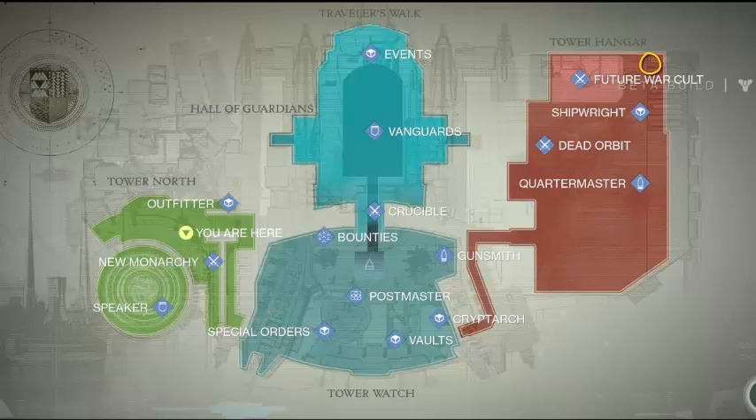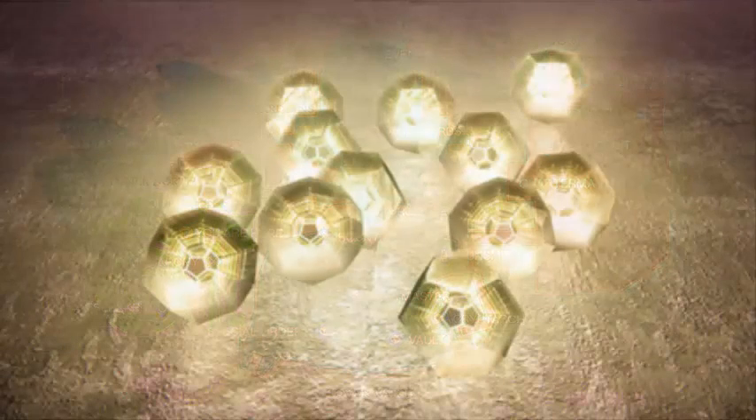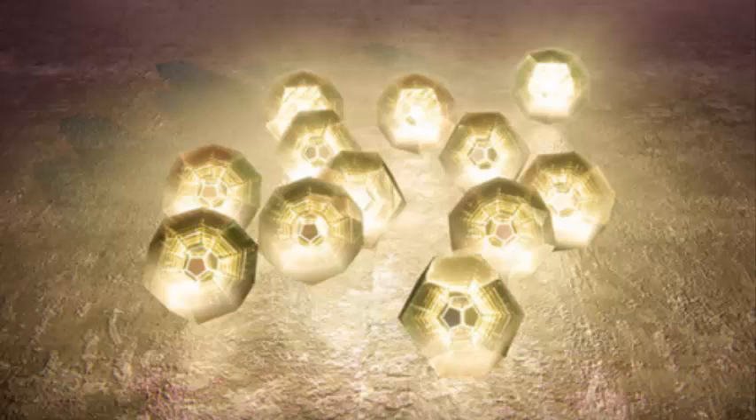This week Xur is selling for his Legacy Engram, a Legacy Helmet Engram. This Engram is 29 Strange Coins and you can only get the helmets from Year 1 or 2. Remember that. But you can purchase the Year 3 versions of those helmets after you have acquired the Year 1 or 2 version off the wall in the tower.